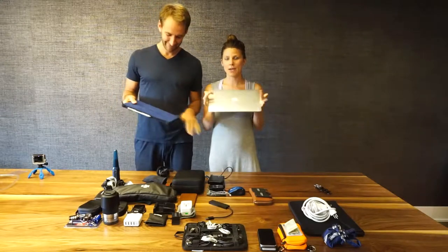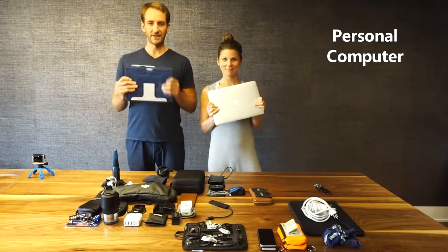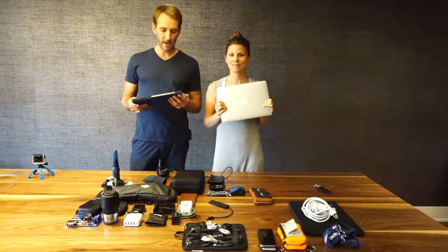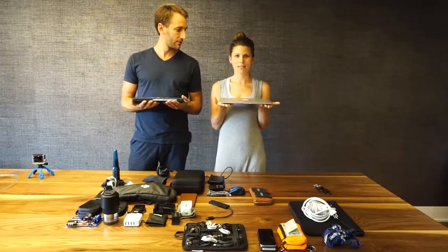We both sold our laptops to get lighter laptops, which was really important for weight. We each have our own personal computer — it is Mac versus PC. I have a 13-inch MacBook Pro, and I have the Microsoft Surface 4 which is about 12.3 inches and weighs about two and a half pounds. Mine weighs less than that.